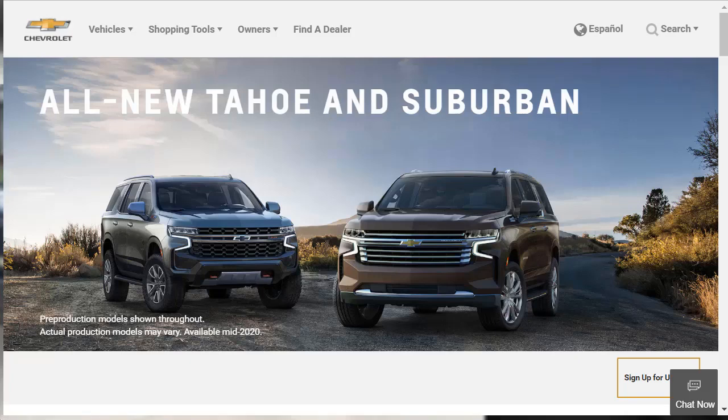Hi, welcome, thanks for joining me. On this episode of Build Your Own, we're going to take a quick first look review of the new 2021 Chevrolet Suburban and 2021 Chevrolet Tahoe. Before we do, I just want to remind you that if you find this review helpful, informative, or entertaining, please like, share, and subscribe to my channel.